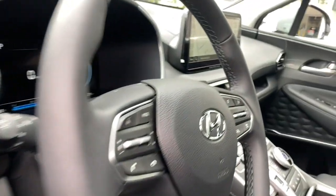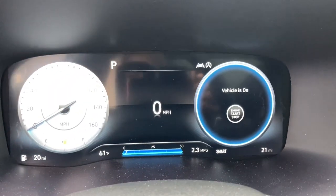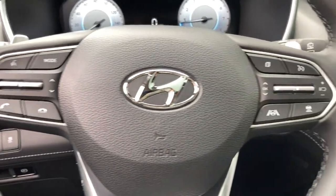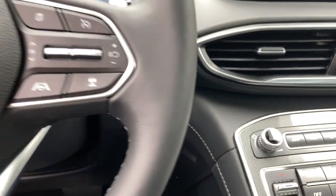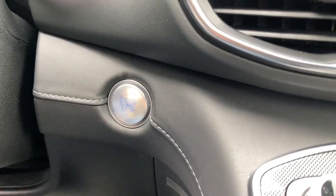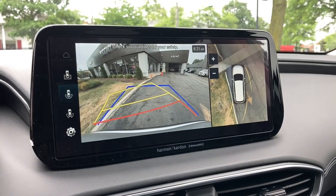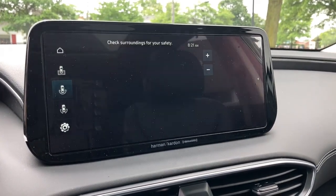These are just some of the great options this vehicle comes with: heated steering wheel, Apple CarPlay and/or Android Auto, panoramic roof, heated driver seat, keyless entry, navigation system, all-wheel drive, hands-free liftgate, heated mirrors, iPod and MP3 input.